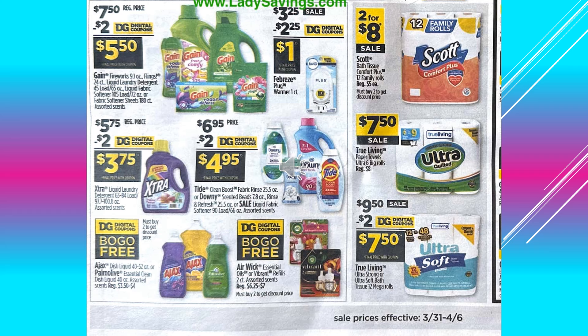The Scott Toilet Paper 12 Family Rolls, those are going to be 2 for $8 on sale. True Living Paper Towels, those are $7.50 on sale — that's 6 equals $9.00. And there's a $2.00 digital coupon off of the True Living Toilet Paper Ultra Strong or Ultra Soft, 12 Mega Rolls equals 48 count, so then the product would be $7.50.